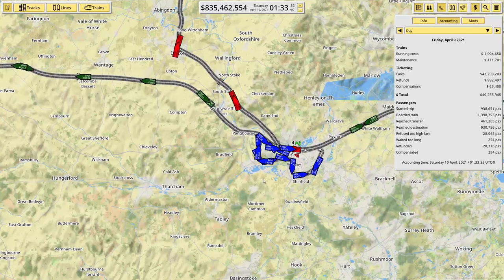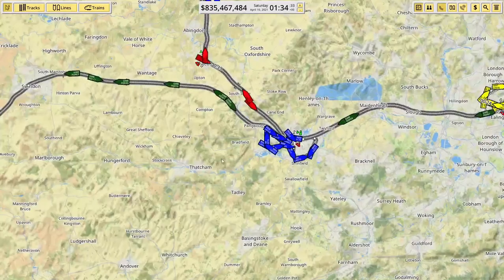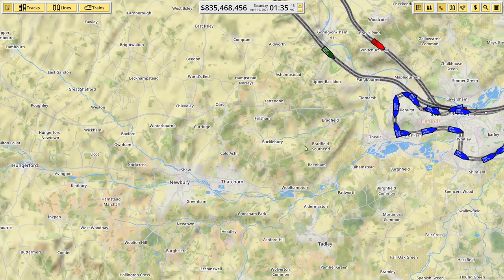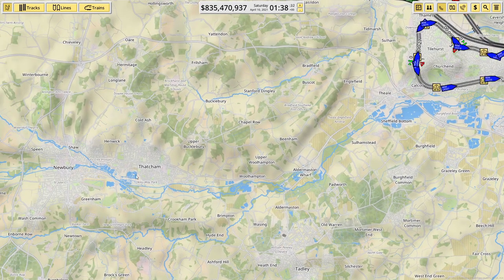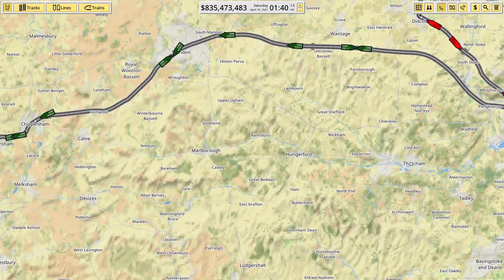Next on the list of places to go is Newbury, and this is one that's been requested by a fellow subscriber who left a comment in one of the previous videos. We're going to come out of Reading south, across through Thatcham and Newbury. I'm thinking I might put a station in Thatcham and also in Newbury. This also gives us possibilities later to go to Hungerford, Marlborough, and then to Chippenham — quite a nice link up.